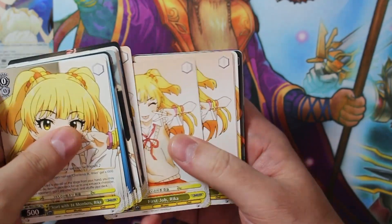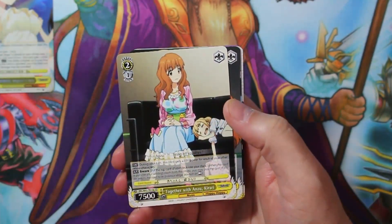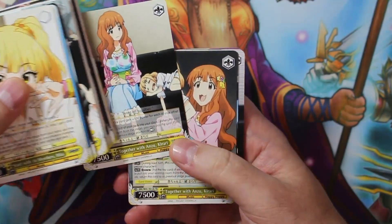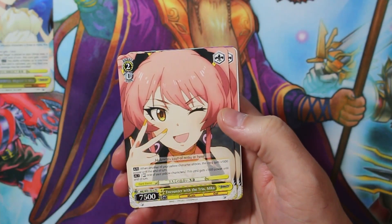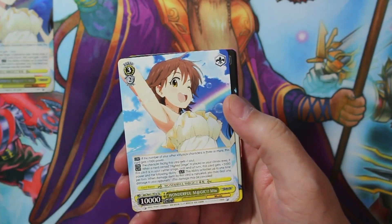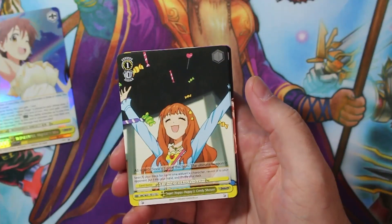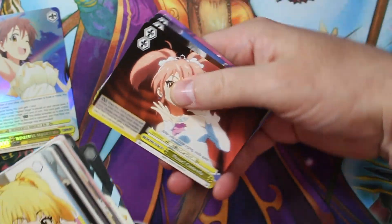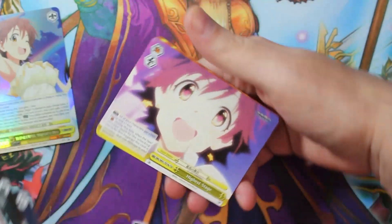First Job — Rika. My First Star — Rika. The First Step — Miyo. Together with Anzu — Kirari. Together with Anzu — Kirari again, different art though. Encounter with the Trio — Mika. First Job — Kirari. Wonderful Magic — Miyo, and Wonderful Magic Miyo again — that's the non-foil variation. Super Happy Happy Candy Shower. Please Cinderella, another Please Cinderella, and more alternate arts.